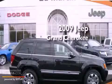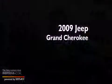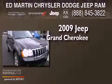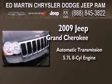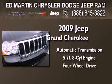This is a certified pre-owned 2009 Jeep Grand Cherokee. This SUV has an automatic transmission, a 5.7 liter V8, and the added capability of four-wheel drive.